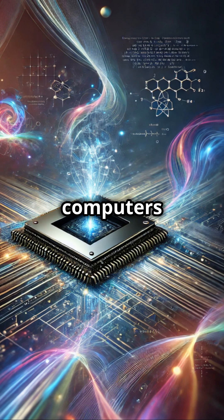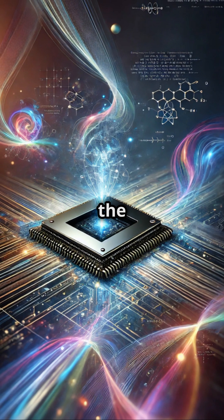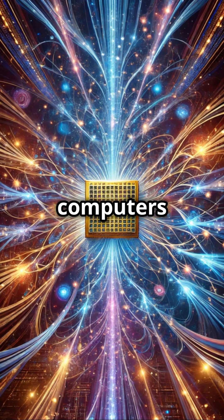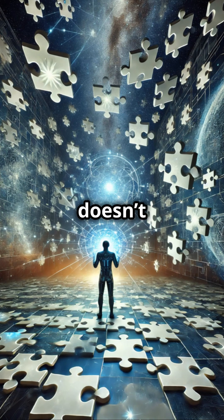But quantum computers use qubits, which can be on, off, or both at once, thanks to the quantum phenomenon called superposition. This lets quantum computers explore countless possibilities all at the same time.